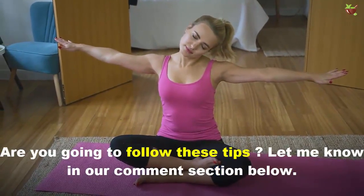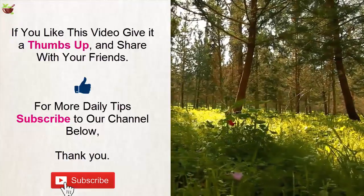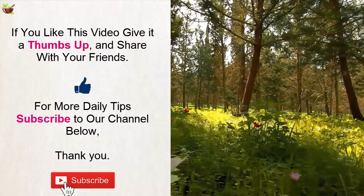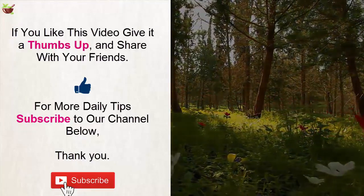Are you going to follow these tips? Let me know in the comment section below. If you liked this video, give it a thumbs up and share it with your friends. For more daily tips, subscribe to our channel. Thank you.